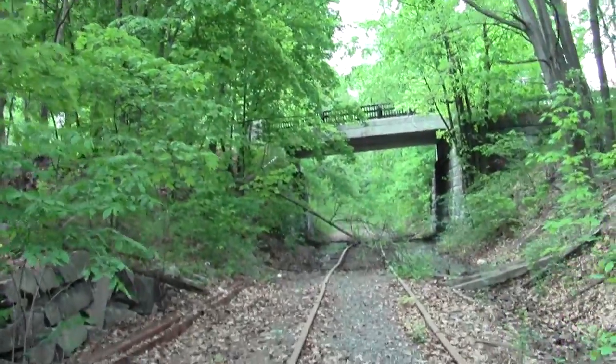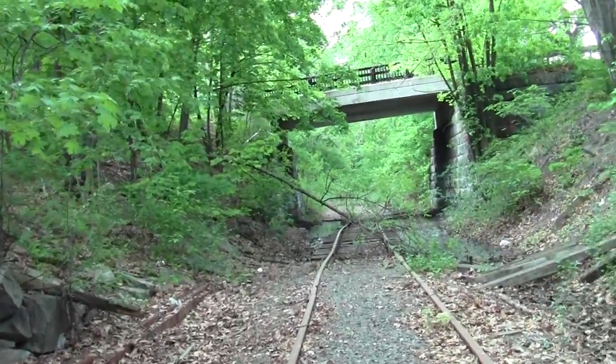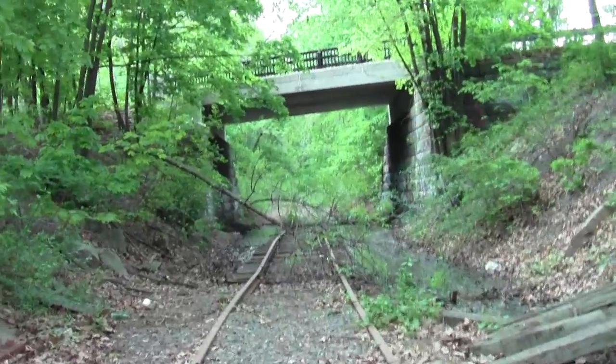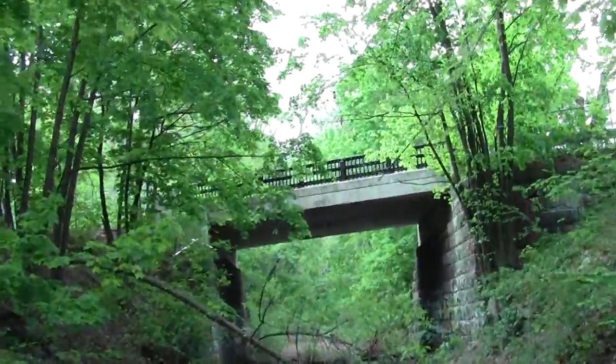Looks like we've got a bit of a washout here. But the old ties may serve to get us through. Sort of micro-blowdown as well.